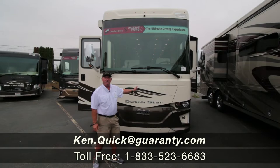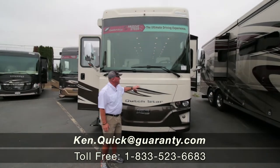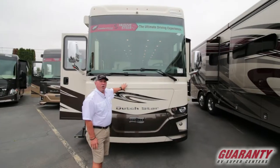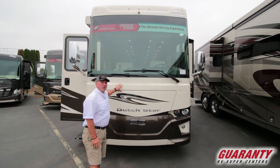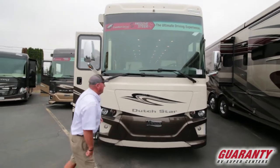Hi folks, my name is Ken Quick. Welcome to Guaranty RV. This is the 2019 Newmar Dutch Star 4018. Let's go inside and take a look around.